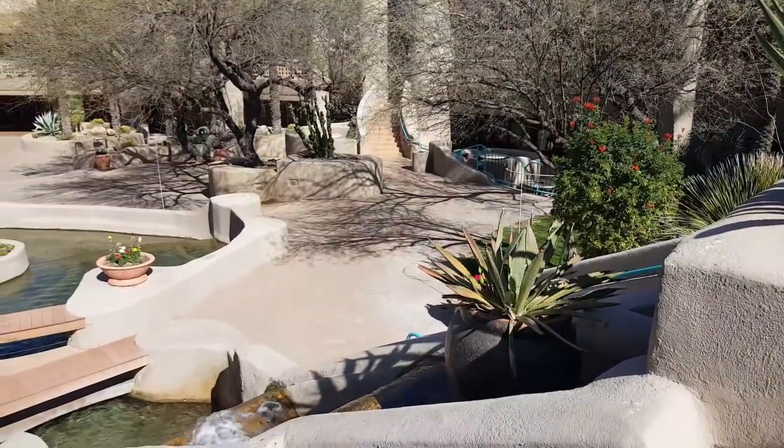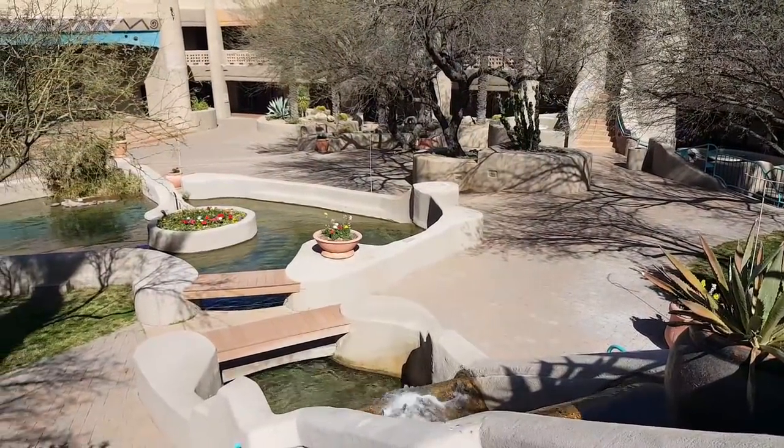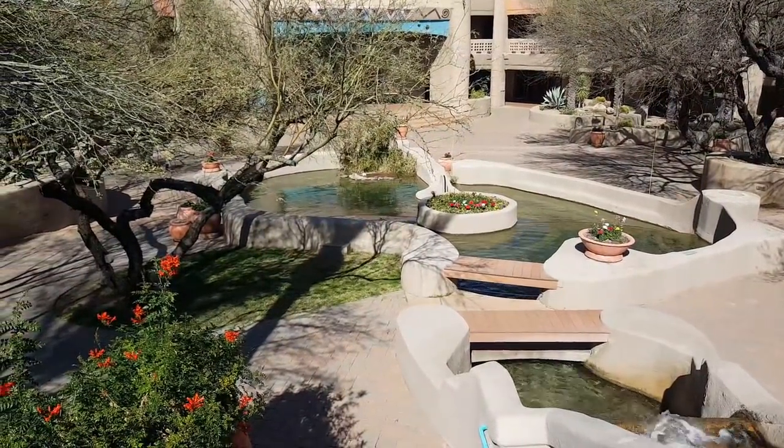This particular fountain slash waterfall slash koi pond is probably my most favorite that I've ever come across at a dead mall. The atmosphere is just amazing here.